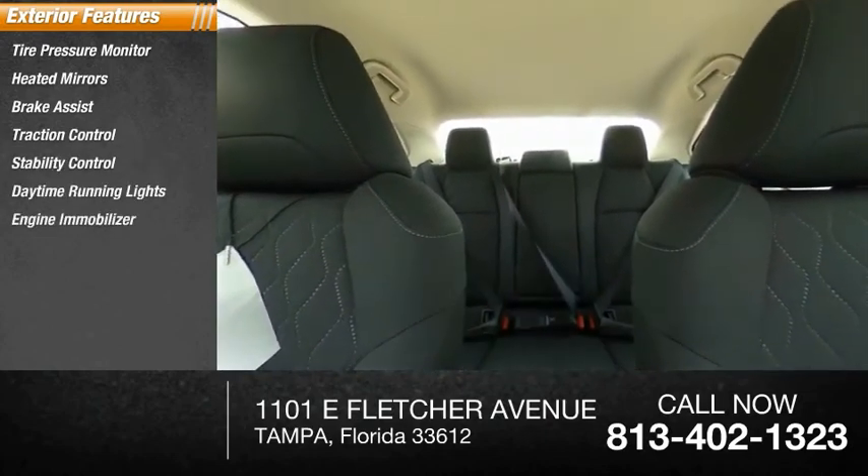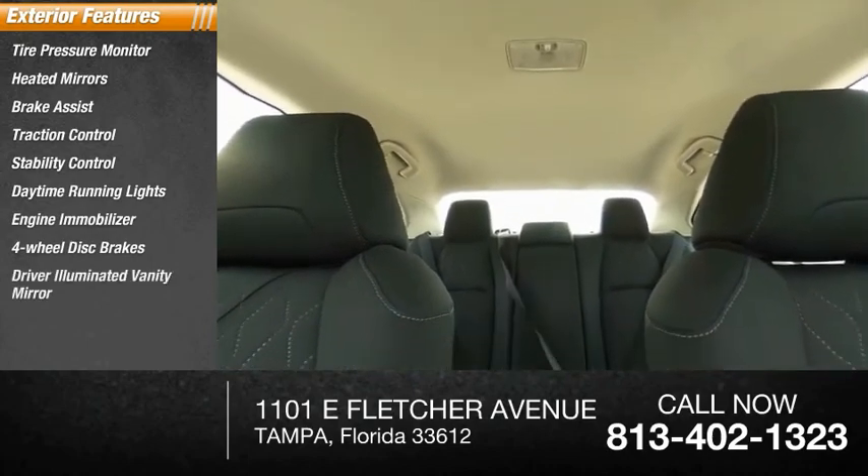Engine immobilizer, four-wheel disc brakes, driver-illuminated vanity mirror, and wheel covers.